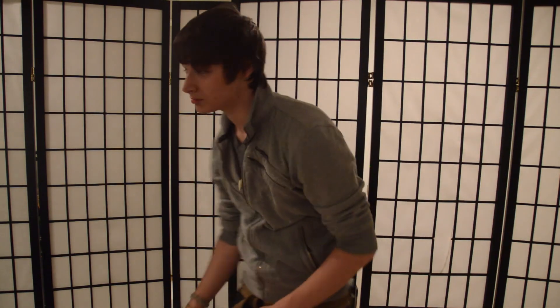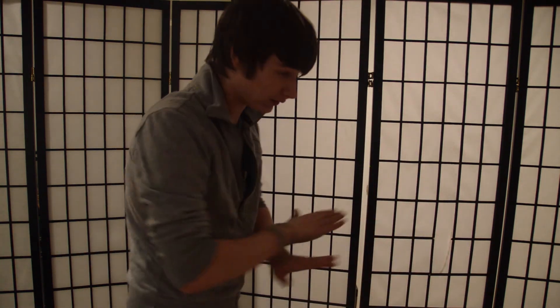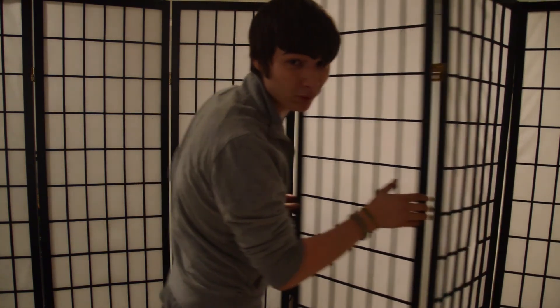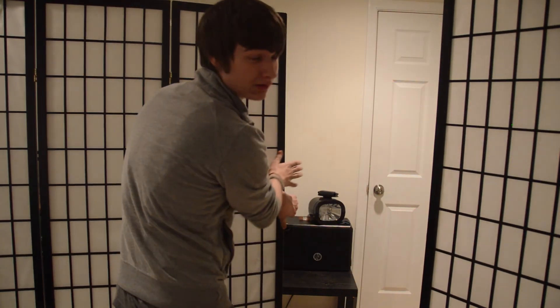Hello, my name is Matt Robinson, and what you're experiencing at this very second is something I like to call the magic of filmmaking. Now let me explain. You see, this whole time it looks like I've had maybe six or seven room dividers, but in actuality I've only had two this entire time.